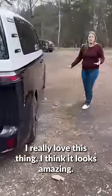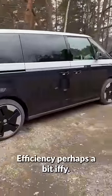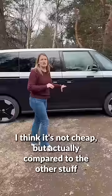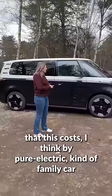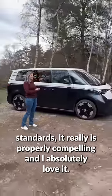I really love this thing. I think it looks amazing, drives really nicely, really nice ride. Efficiency, perhaps a bit iffy. I think it's not cheap, but actually compared to the other stuff you can get for around the £60,000 mark that this costs, I think by pure electric family car standards it really is properly compelling and I absolutely love it.